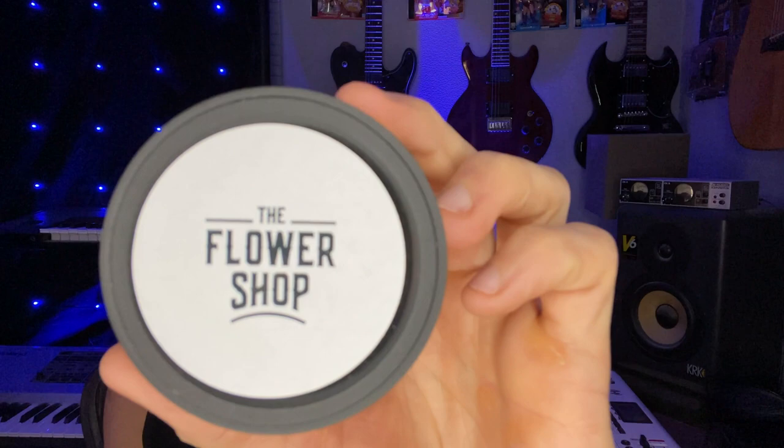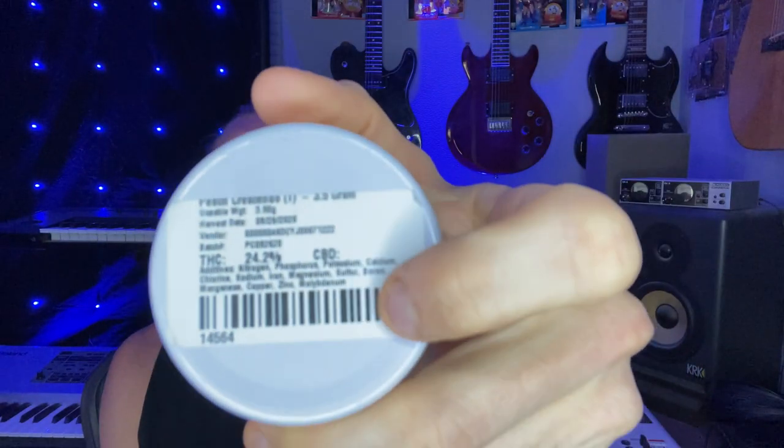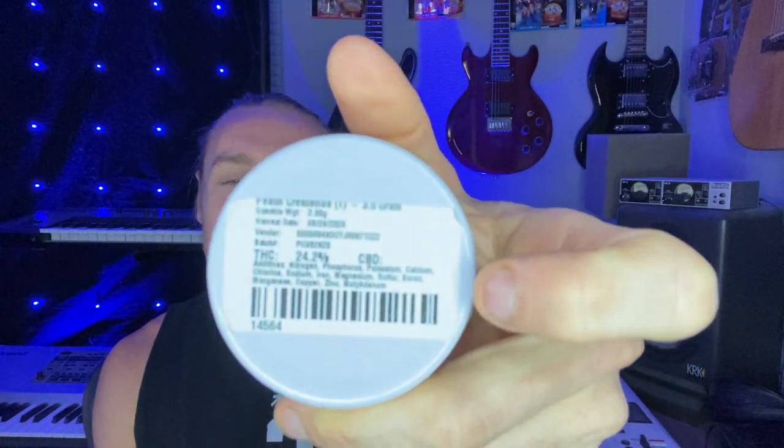Welcome to another edition of Cannapedia, where we are bringing you honest and unbiased cannabis strain reviews. Today we are going to be reviewing Peach Crescendo by The Flower Shop. For those of you who have never tried Peach Crescendo like me, let's talk about this strain. Check out the Crescendo strain review from Colorado Grow Company first if you haven't, so you know what you're in for.